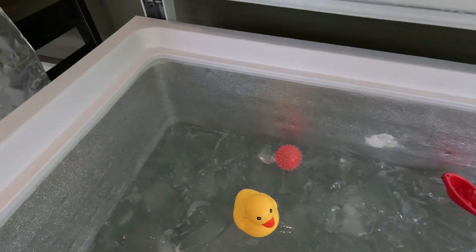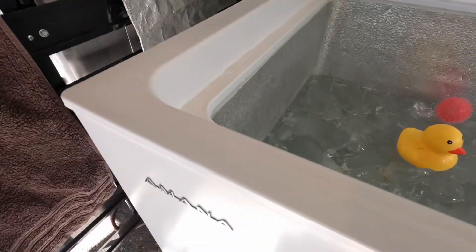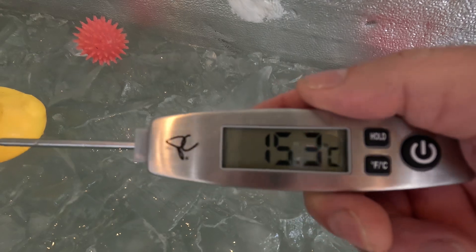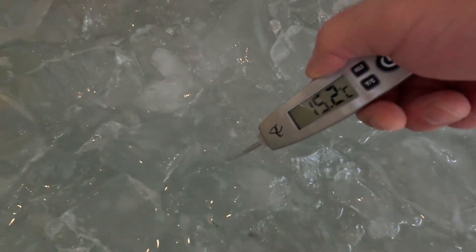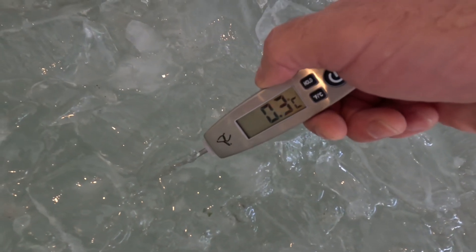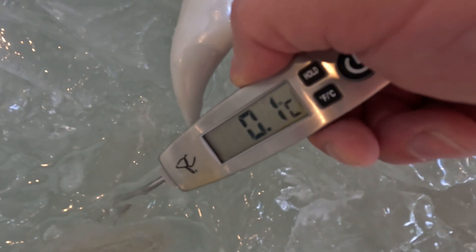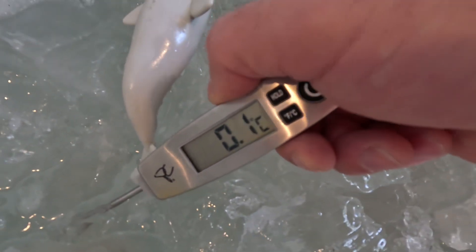I'll get my snorkel and let's see how cold it is right now. The temperature today is 14–15 degrees Celsius. Now let's put it in the ice — 0.3 Celsius... 0.1 Celsius. So let's go with 0.1 Celsius.